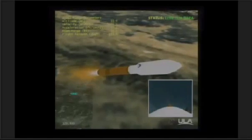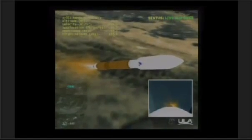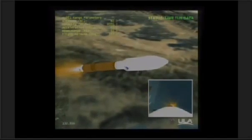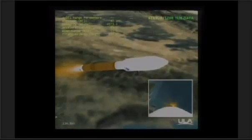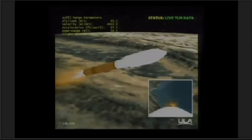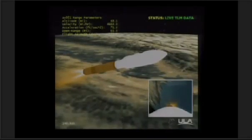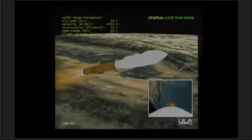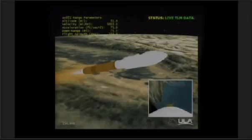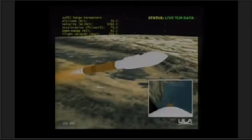Booster throttled down right on schedule. We are in our solar roll. All systems looking very good. Q-office steering has been completed. The solar roll has completed. Vehicle controlling right down the middle. Current altitude is 52 miles, downrange distance 81 miles, current velocity 5,638 miles per hour.